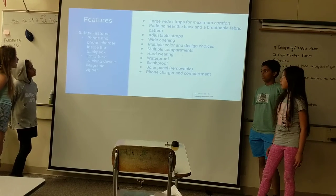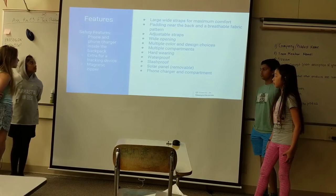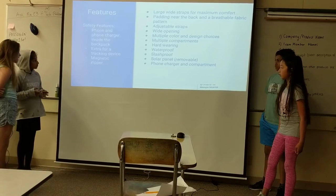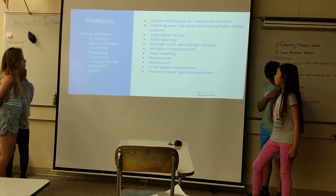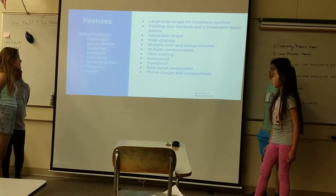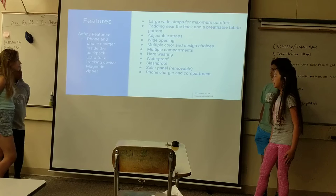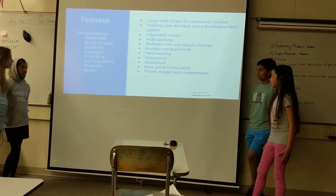Some of the features our backpack would have include safety features such as a phone holder and charger inside the backpack, an extra tracking device, and magnetic zippers. The backpack would also have large wide straps for maximum comfort, padding near the back in breathable fabric, adjustable straps, wide opening, multiple color and design choices, multiple compartments, hardware, waterproof and splash-proof materials, removable solar panels, and a phone and charger compartment.